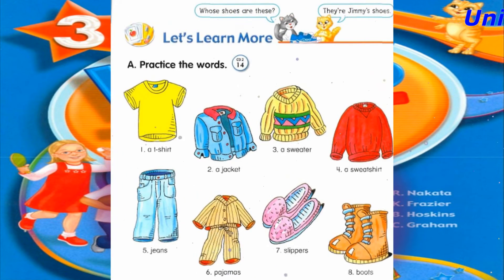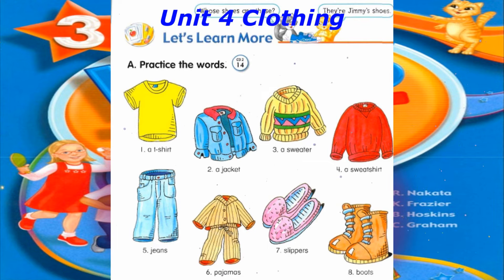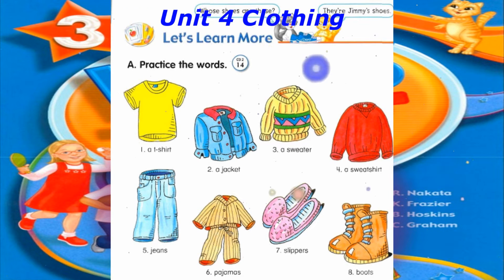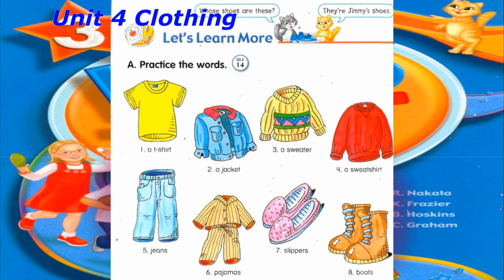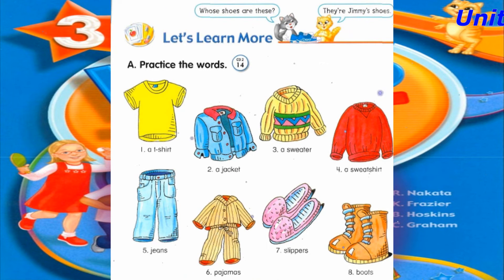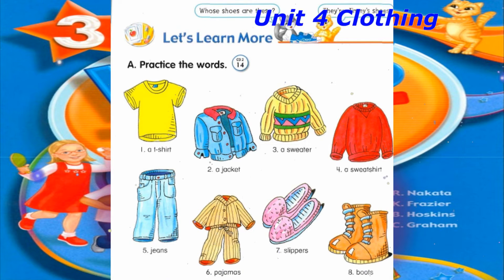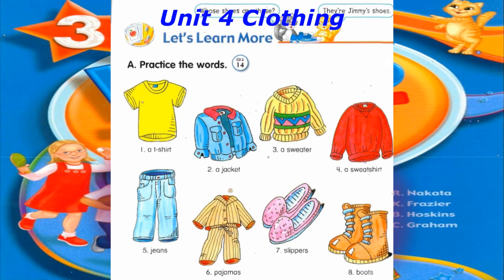Track 14, Let's Learn More. A. Practice the words. Number 1: A T-shirt. Number 2: A jacket. Number 3: A sweater. Number 4: A sweatshirt. Number 5: Jeans. Number 6: Pajamas. Number 7: Slippers. Number 8: Boots.